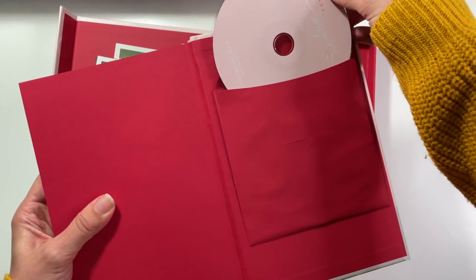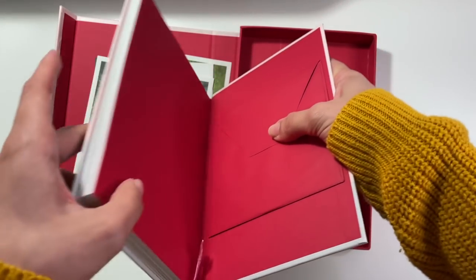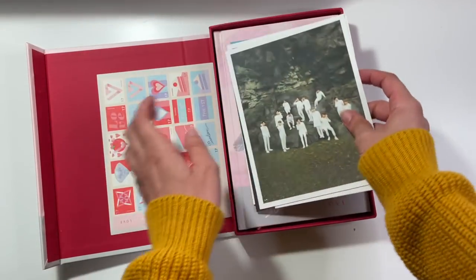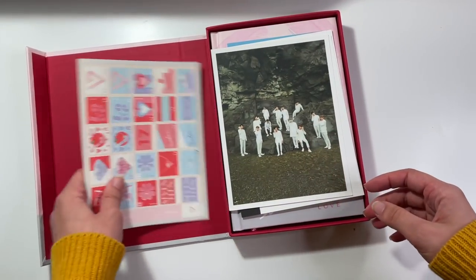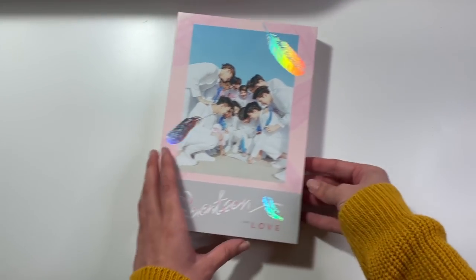I'm just happy to finally have this album on my shelves since I didn't have it before, and all of the local K-pop stores in Toronto don't have it to buy brand new. So there is that.